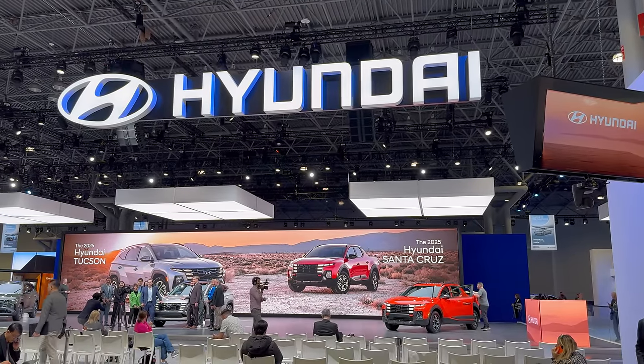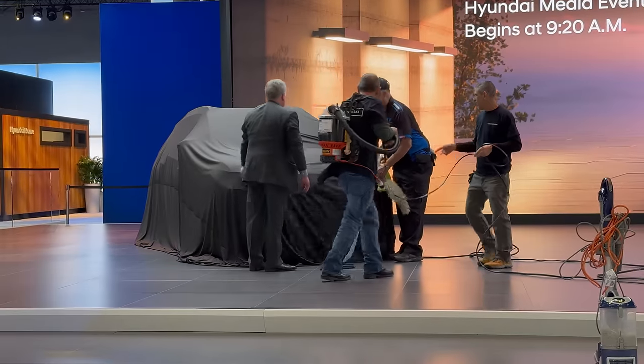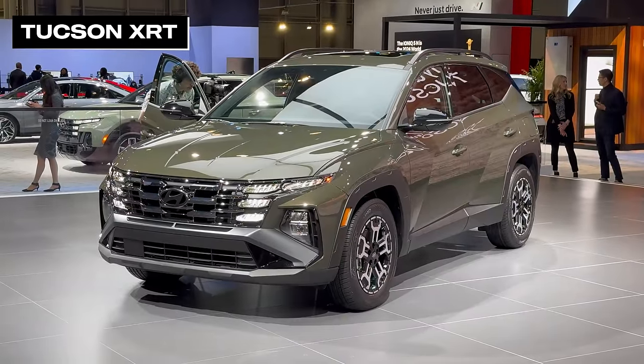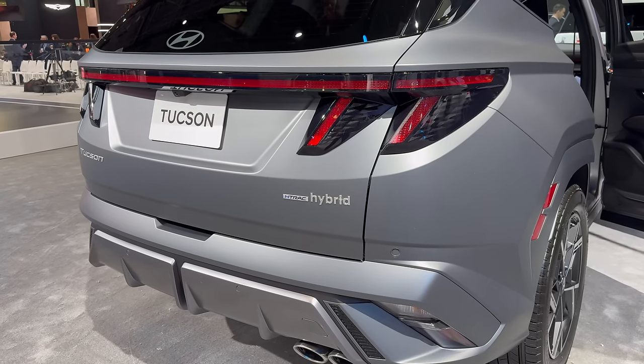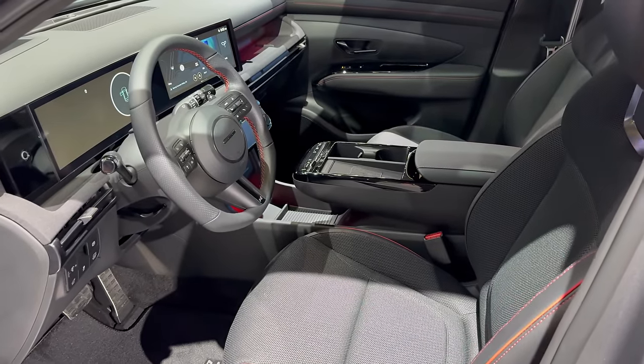Time to step over to Hyundai's adjacent stand. Hyundai was a true co-anchor of this year's event and bagged the first official reveal of the morning — that was for the facelifted Tucson. Pretty subtle outside, but a much more significant reshaping of the interior, which reintroduces knobs and buttons and freshens up the tech.